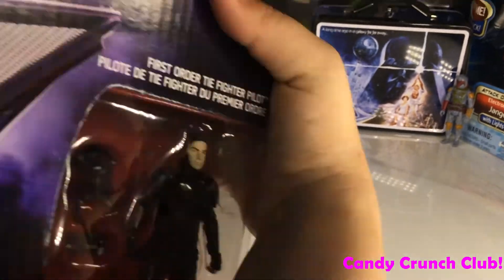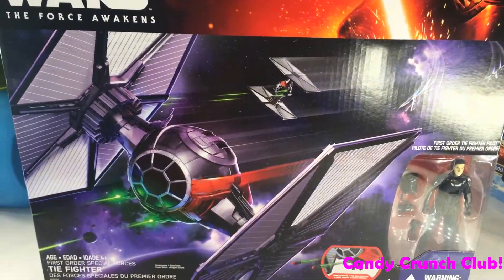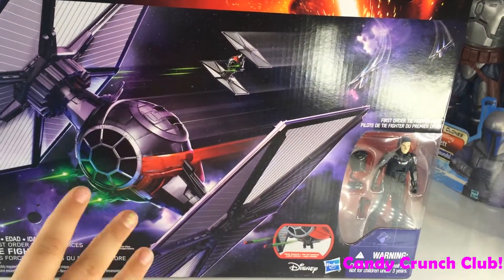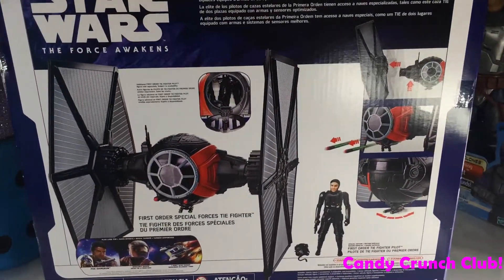And then we got this ginormous ship — we got the TIE Fighter. It's so cool. I love this.